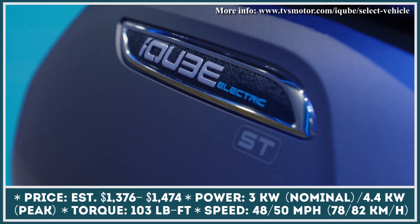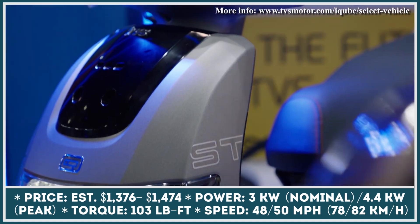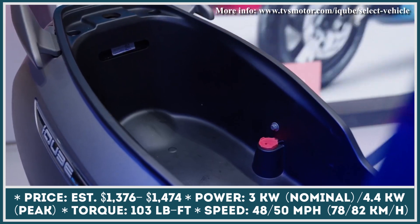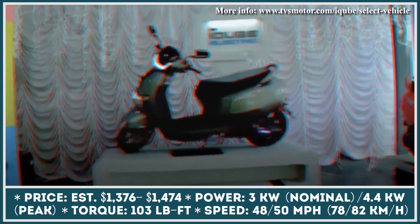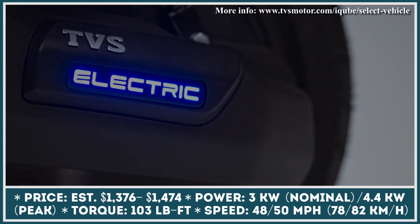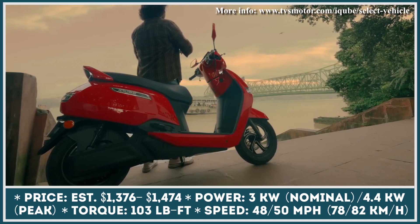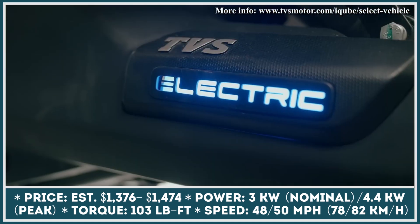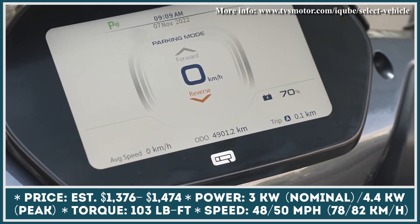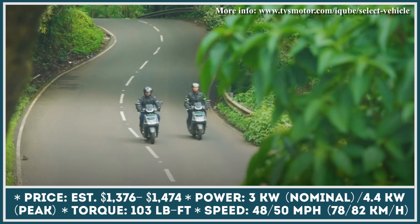India has one of the largest markets for two-wheeled vehicles, so it's no wonder that this country became one of the first to embrace electrification. TVS is one of the Indian companies working on the forefront of India's path to a zero-emission future. This two-wheeler manufacturer currently has one battery electric model available for purchase — the TVS iCube — offered in three trim levels with differences in performance specifications, standard equipment, and available color options.